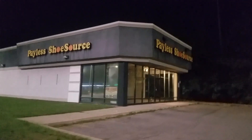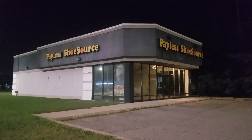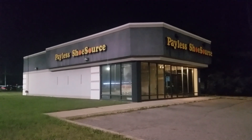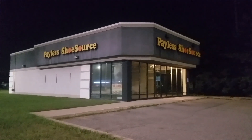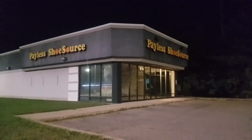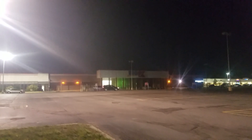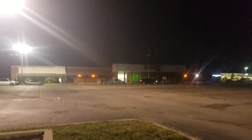Good things happen, just think positive. That's the Payless ShoeSource right in front of the big Kmart that's not closing in Waterford. Don't forget to like, subscribe, comment, and share.